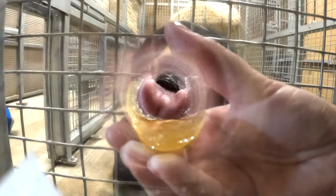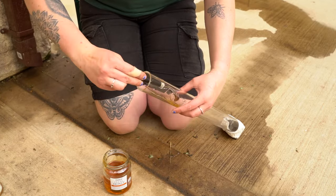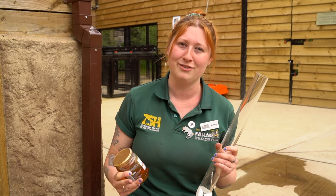To demonstrate how long and incredible their tongues are, we have their favourite food here, which is honey. We have this see-through tube with a camera at the end, so what we'll do is put the honey inside the tube and we'll hopefully be able to see how amazing and long her tongue really is.